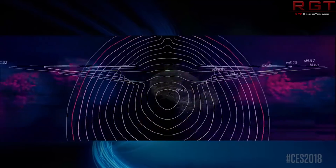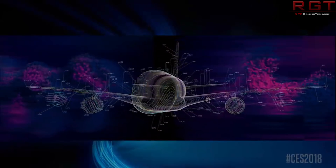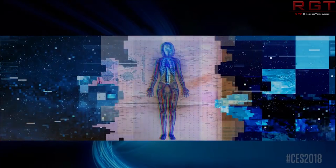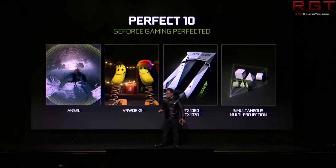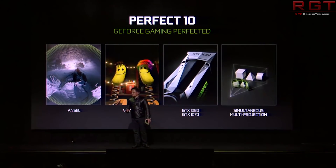Then we'll move over to a series of Canon Lake SKUs from Intel which have been listed — these are 10nm parts — then we'll move over to the Intel Core i9-8950HK, which is the debut i9 processor for mobile. And finally, we'll finish off with NVIDIA and Turing, a graphics card architecture supposedly aimed at consumers, so no Ampere it appears.